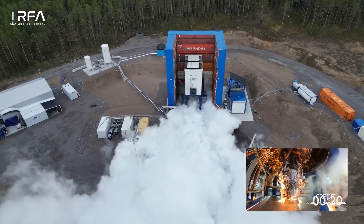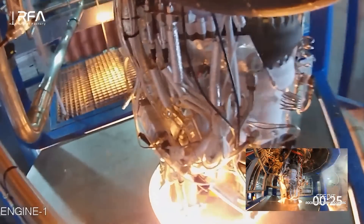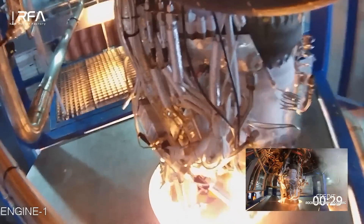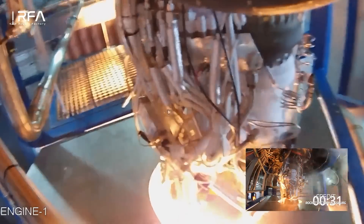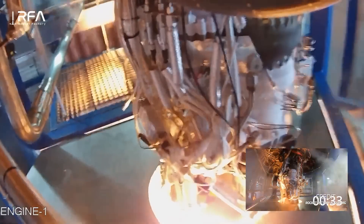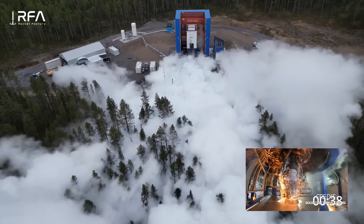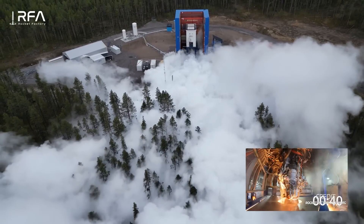For this test, the Helix engine was also attached to a prototype RFA-1 second stage tank and systems, which also validated the rocket's upper stage performance in what the company calls an integrated system test. This puts Rocket Factory Augsburg just one step closer to launching Europe's first privately developed rocket into space and into orbit, but only if they can beat the rest.